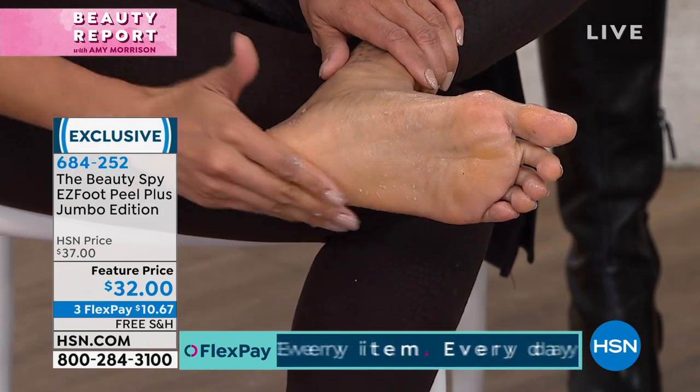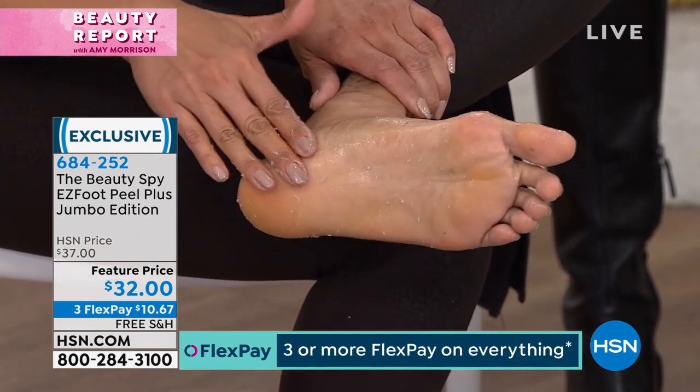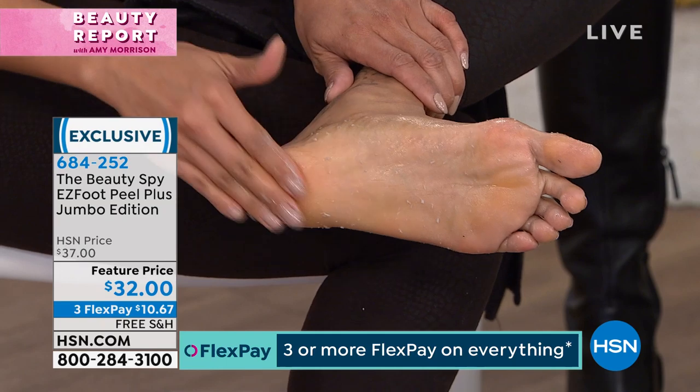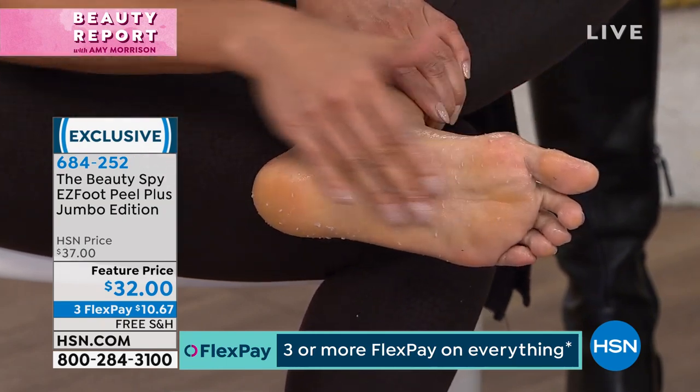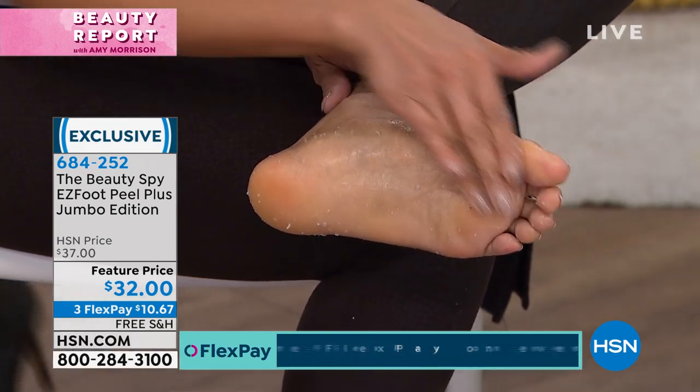I want to share with everybody our normal size, and I know we're already busy on this product, so go to hsn.com to place your order. It's part of the K-Beauty craze, and Chelsea Scott, who is our beauty spy, traveled there. You can only find it here at HSN. Look at the size that we're offering you here.